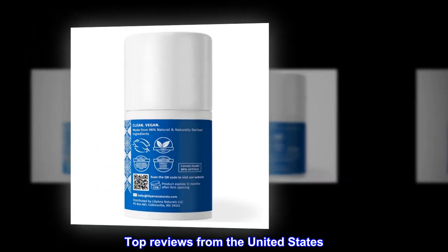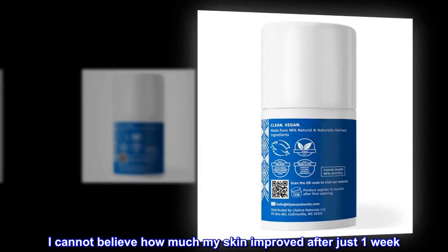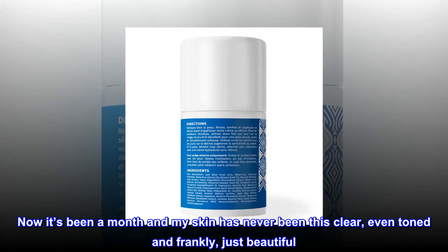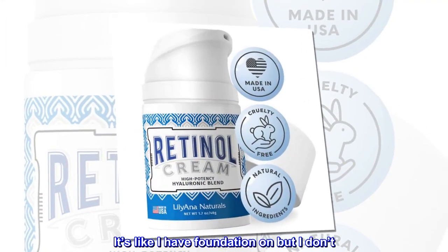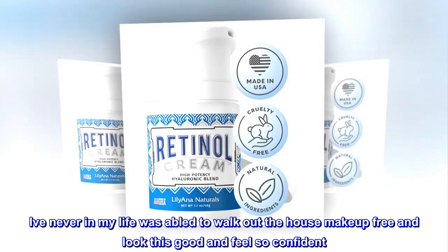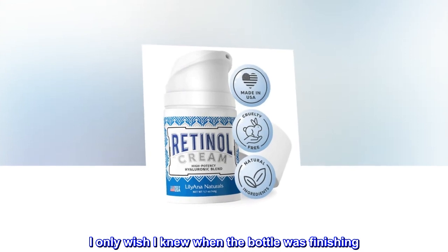Top reviews from the United States. Shocked. I cannot believe how much my skin improved after just one week. Now it's been a month and my skin has never been this clear, even toned and frankly, just beautiful. It's like I have foundation on but I don't. I've never in my life been able to walk out the house makeup free and look this good and feel so confident. I only wish I knew when the bottle was finishing.